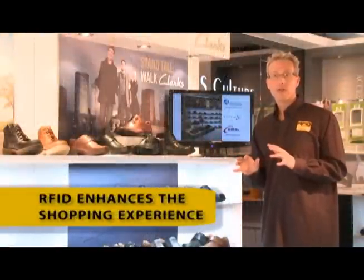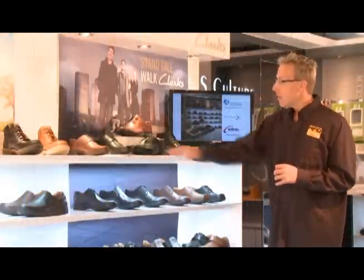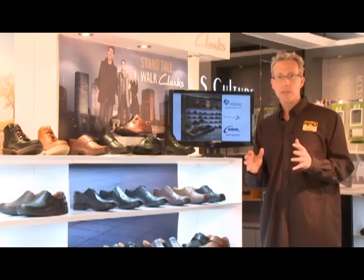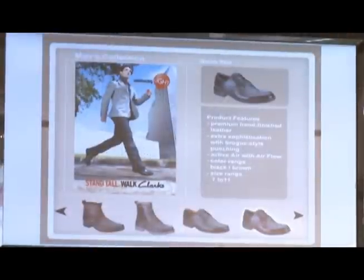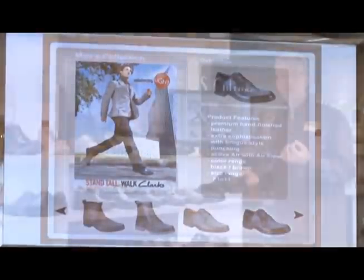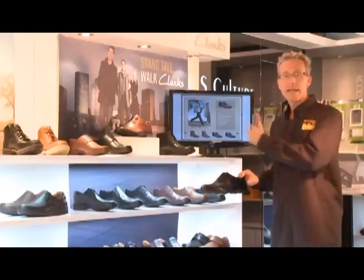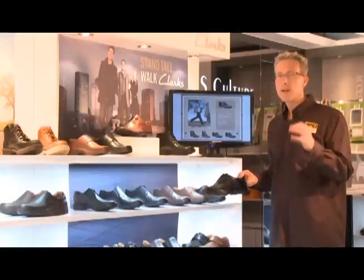This may look like an ordinary shoe display, but in fact it's been enhanced with RFID technology. A small thin antenna is placed on the shelf and all of the items are tagged with RFID tags. This allows the retailer to create interactive customer displays. So when I remove a shoe, the display automatically updates to show more information about this particular product. Not only does this help the customer have a better shopping experience, but it also gives the retailer trending information to see what shoes customers are most interested in. This is very powerful information.